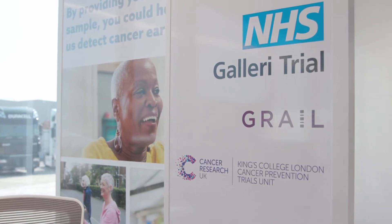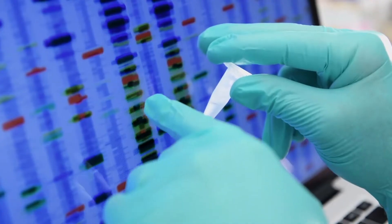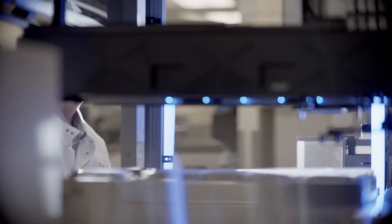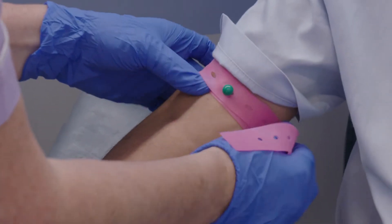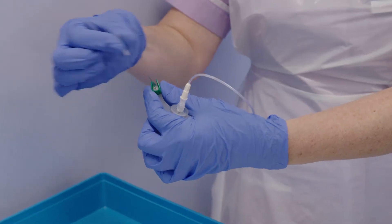The NHS Galleri trial is examining whether the Galleri blood test can help the NHS detect cancers early and whether they can be used alongside existing NHS cancer screening programmes. This is a hugely important and very large study — 140,000 individuals are participating over three years. I hope by virtue of their participation they will help improve outcomes for patients with this disease.